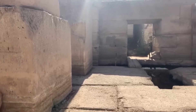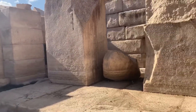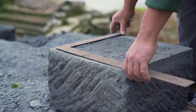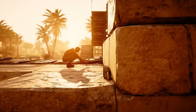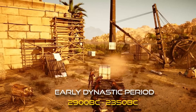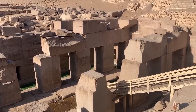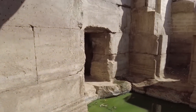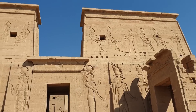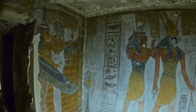Granite, being an exceptionally hard igneous rock, requires specialised tools and techniques to shape and manipulate. While the Egyptians of the dynastic periods possessed copper tools, and later bronze — an alloy of copper and tin, becoming more common during the Middle Kingdom — the working of such large granite blocks with these tools, achieving such precision, remains a subject of intense debate. Some researchers suggest that the level of craftsmanship displayed in the Osirion points to a technology beyond what is currently attributed to the early dynastic or even Old Kingdom Egyptians.